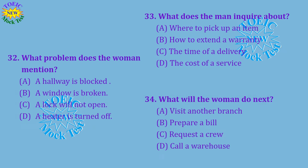Questions 32 through 34 refer to the following conversation. Mr. Langley, you said that you felt cold air coming from somewhere, and I found the source of the problem. There's a big crack in the hallway window. I'm glad you figured it out. I recommend replacing the glass right away so that it does not crack further. How much would you charge for that? This is a standard size, so it would be $85 total. I'll call the warehouse now to make sure they have what I need. Number 32: What problem does the woman mention? Number 33: What does the man inquire about? Number 34: What will the woman do next?